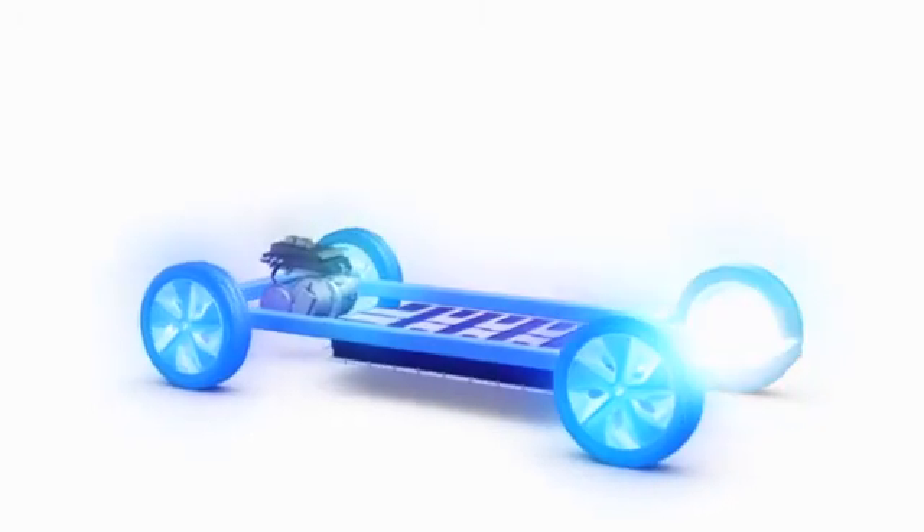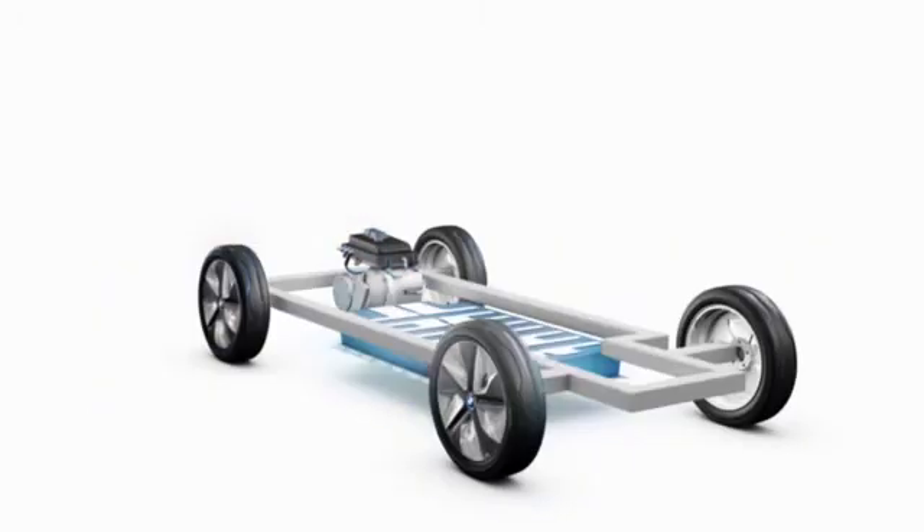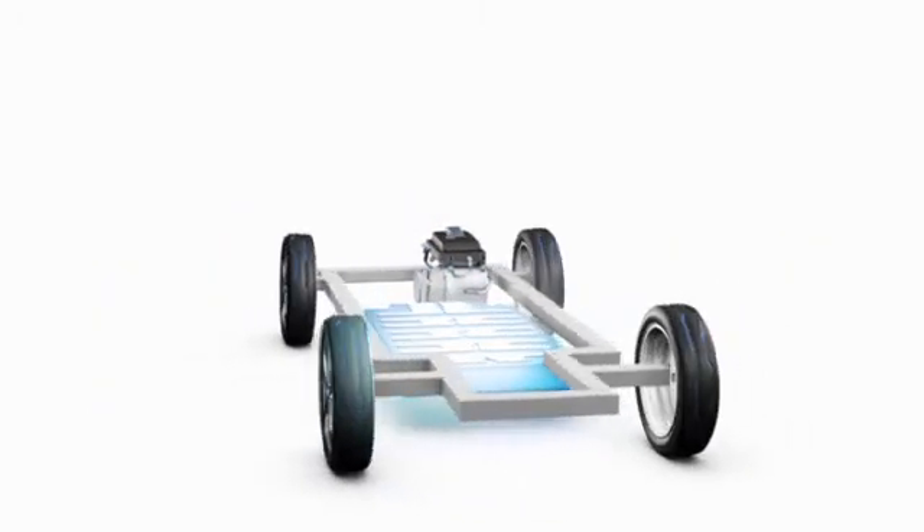Long-lasting, high-performance batteries, which cannot be compared to batteries from mobile phones and laptops. Our batteries are essentially designed to last as long as the car itself.